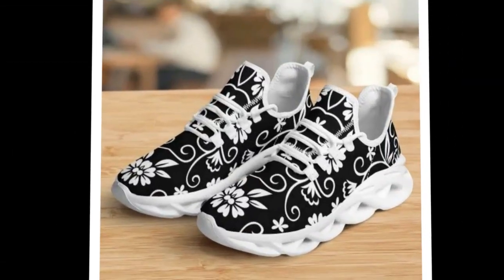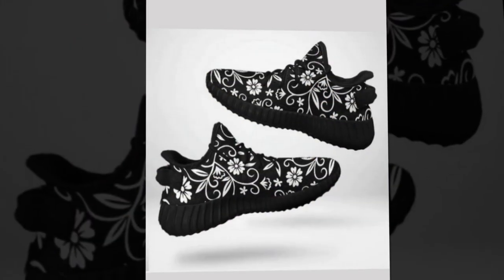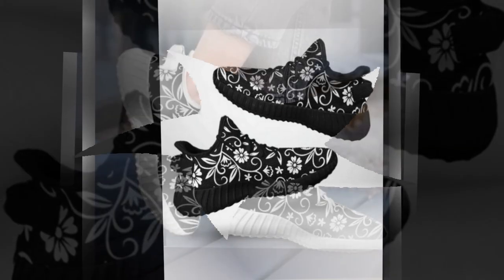These black low-top shoes are also an ideal gift for unisex adults and teenagers. Perfect for back-to-school, birthdays, anniversaries, or Christmas. Choosing these uniquely painted shoes will help express your love and catch the eyes of others.